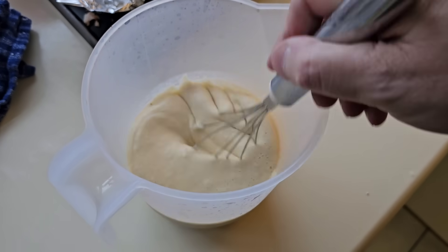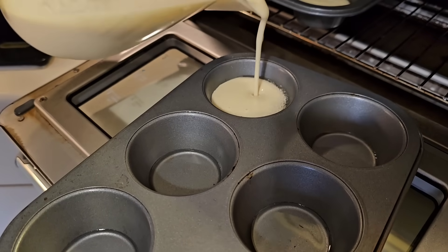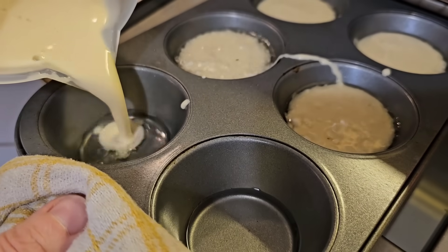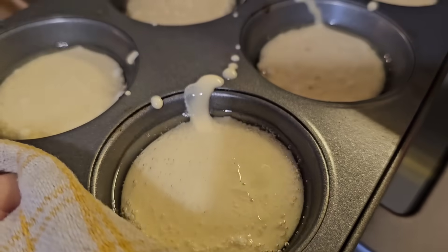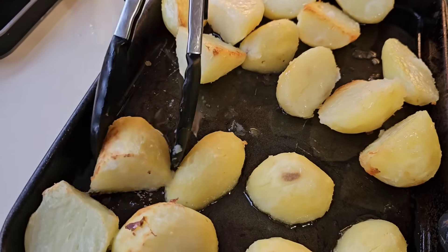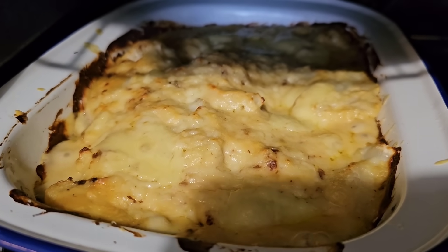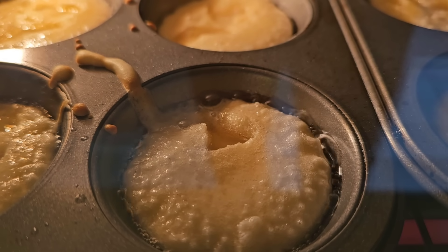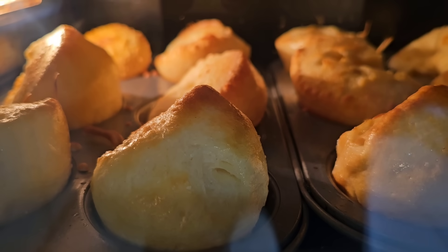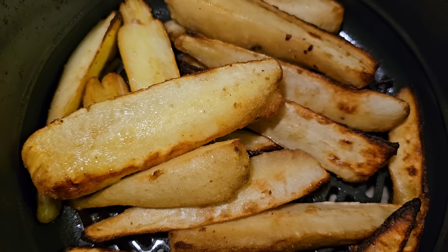My lovely wife has made a batter mix for Yorkshire puddings — just going to give it a whisk. I'm basically supervising now, playing video man and cameraman. And we're having some roasted parsnips as well.